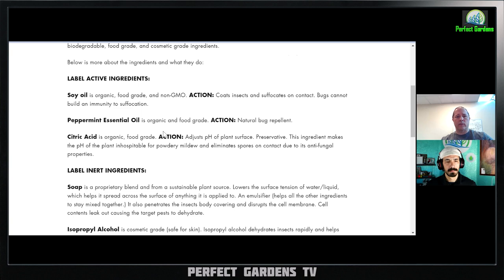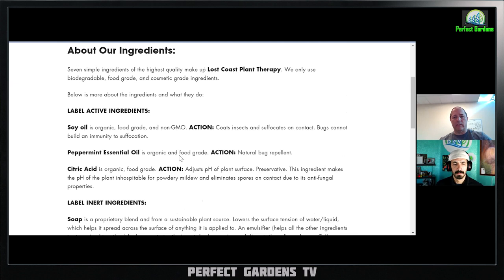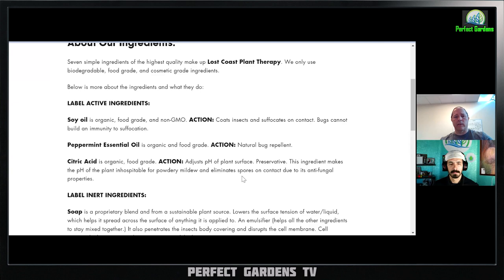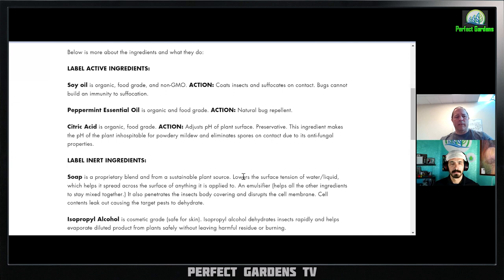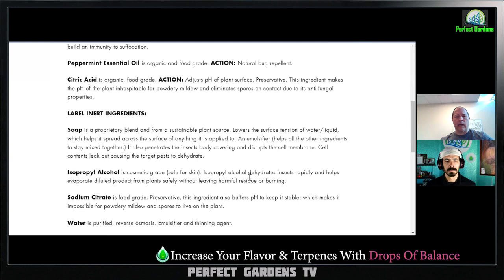They don't necessarily list how much citric acid is in there. Citric acid is also used as a preservative — it eliminates mold and mildew spores on contact. I'm seeing it more and more. Interestingly, citric acid is used in some foods or candies to give that really sour taste — it's sometimes called 'sour wang' — because it has a sour, bitter bite to it.